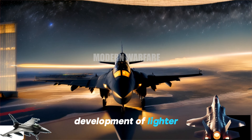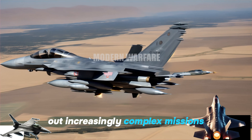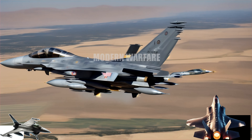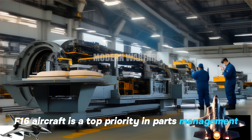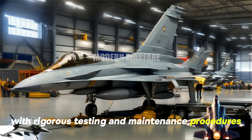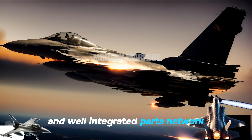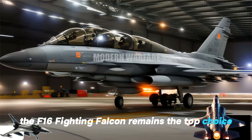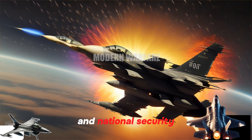Development of lighter, more durable, and energy-efficient parts continues to improve the F-16's ability to carry out increasingly complex missions. The safety and operational readiness of the F-16 aircraft is a top priority in parts management, with rigorous testing and maintenance procedures implemented. With strong support from a trusted and well-integrated parts network, the F-16 Fighting Falcon remains the top choice for many nations in safeguarding air sovereignty and national security.